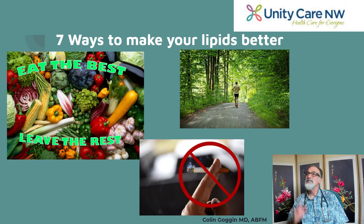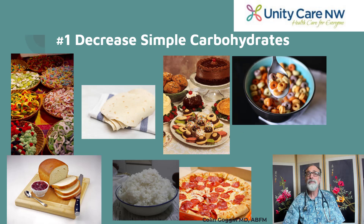Today I'm going to talk primarily about seven ways you can make your cholesterol numbers look better and, more importantly, decrease that plaque buildup in your arteries. Number one: decrease your intake of simple carbohydrates. Simple carbohydrates include sugary foods, sugary drinks, candy, desserts, and things made from white flour like tortillas, white bread, pizza dough, and many breakfast cereals.